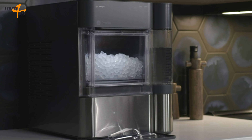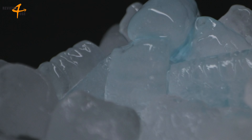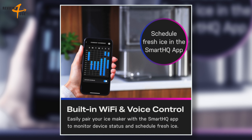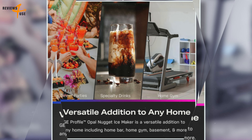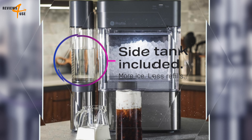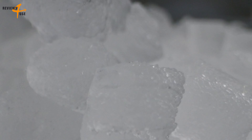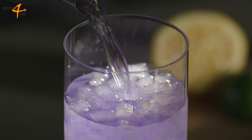You can receive automatic software updates that include the latest ice maker features and access voice control capabilities through Alexa and Google. The ice maker is also a portable device that does not require a water hookup — just plug it into any standard electrical outlet and fill the reservoir with water. As the ice melts, the water returns to the reservoir to be made into more ice. It produces chewable, crunchable, craveable nugget ice that's ready fast and retains its flavor.